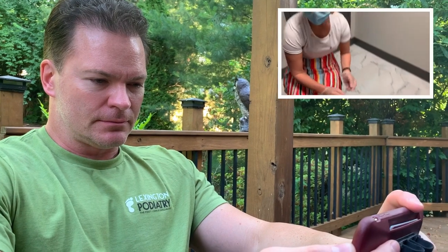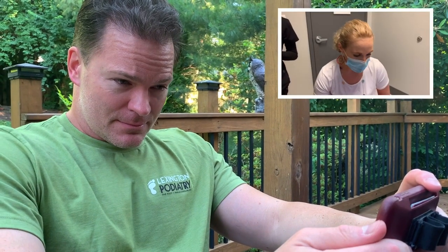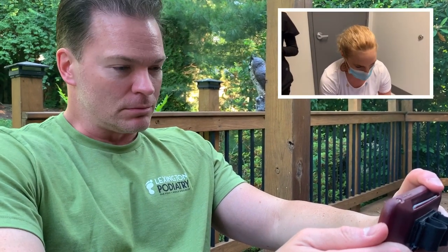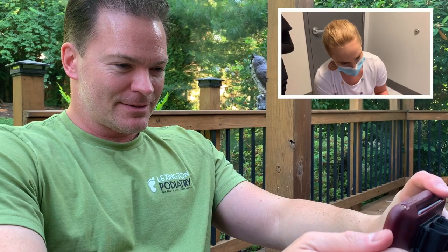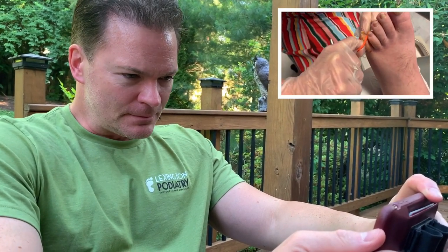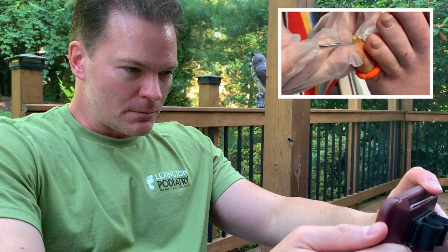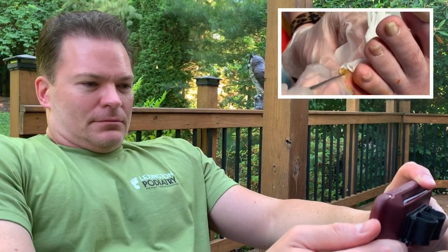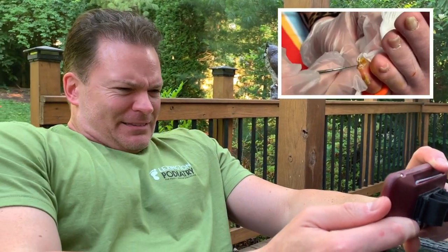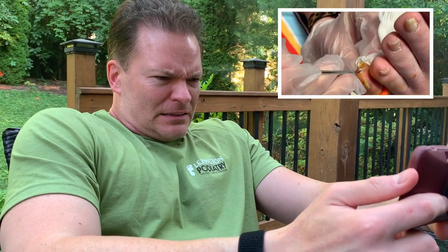Alright guys, we're going to go ahead and get this prepped up so stay tuned. Okay guys, we are back — it's all prepped up. We're going to get digging into this. What I'm going to do initially is free up the edges of it. It feels a little soft — that part feels hard as a rock.